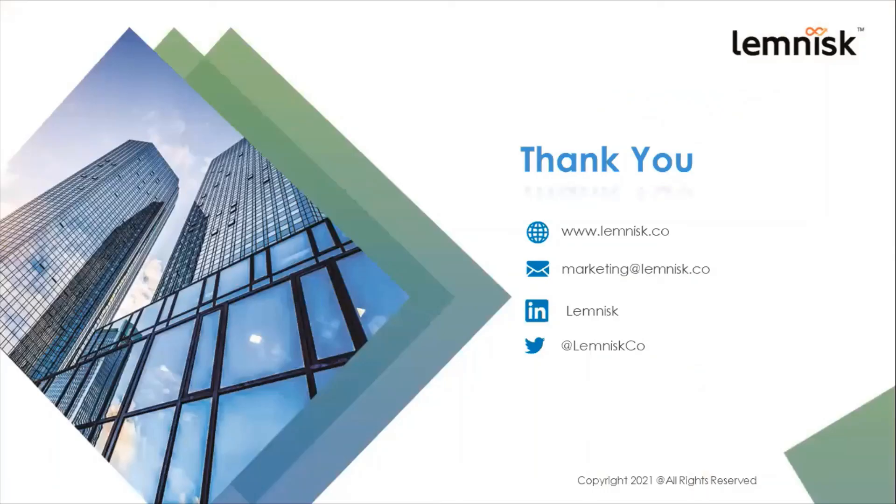With that, we come to the end of the session. I hope you have understood a little bit about CDPs and how they can immensely benefit your business. If you have any questions or would like to know more, please feel free to contact us at marketing@lemnisk.co. Thank you.